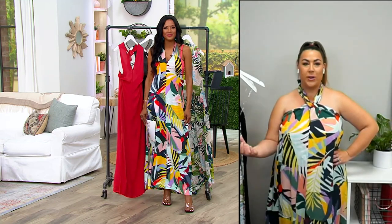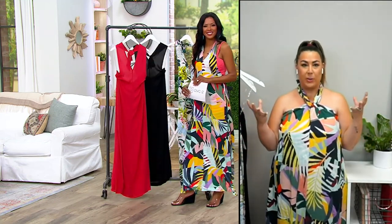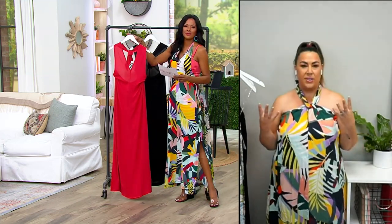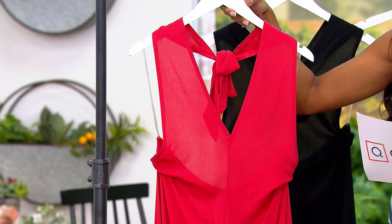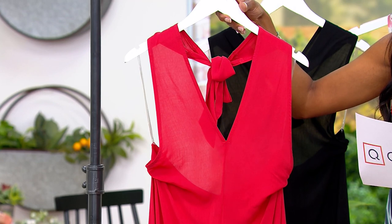It relaxes organically — it takes those natural air follicles with the dewiness and really helps it relax. When we talk about fabric, we talk about the softness. This is butter — so soft against your body, not going to irritate you. It's luxury without having a triple-digit price point.